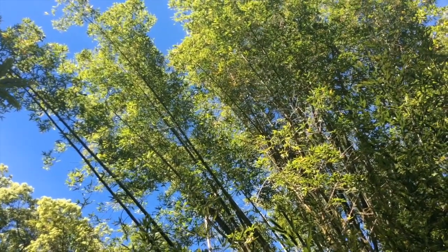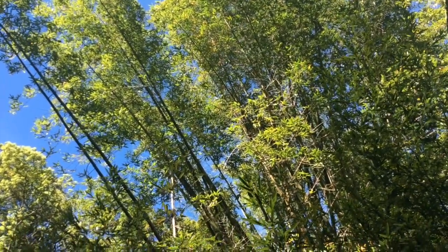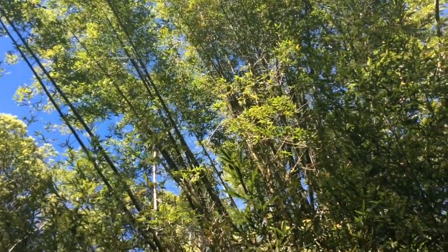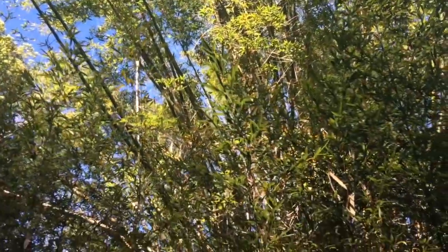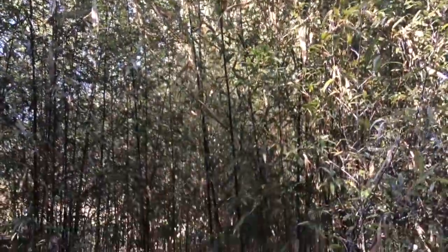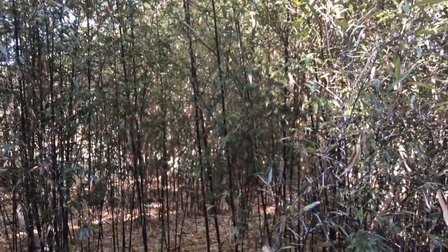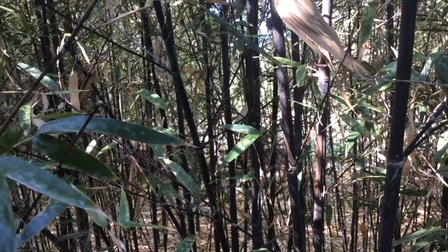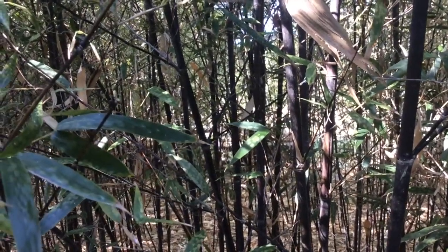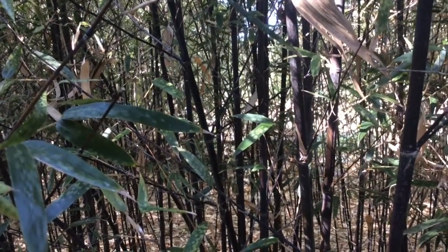This is giant bamboo, reaching up — I don't know — 15, maybe 20 meters up into the sky. Further down here we've got black bamboo. It gets to about five meters. It's a beautiful and useful structural bamboo. I'd be lost without it.